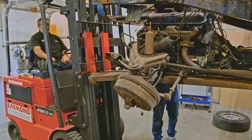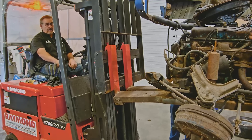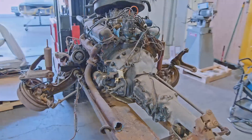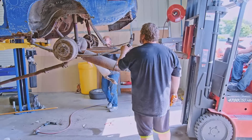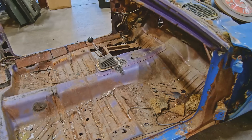Once the torsion bars are disconnected, it's just a matter of lowering it down out of the cavity — same way we put it back in when we do the reverse. So really all we've got left is to take a couple of the rear moldings off around the convertible top, take the tail lights out, and then it's ready to go over and get dipped. We'll be anxious to see what it looks like when it gets back — it's pretty close to ready.